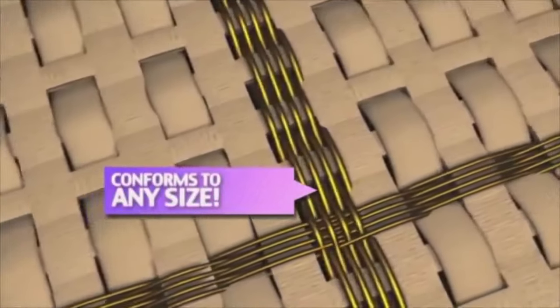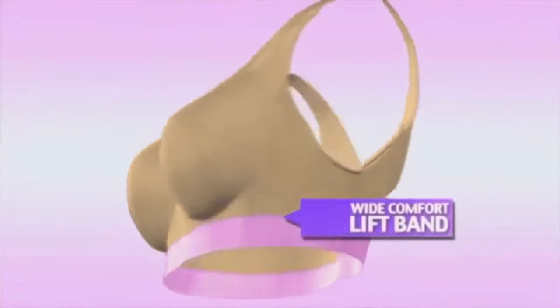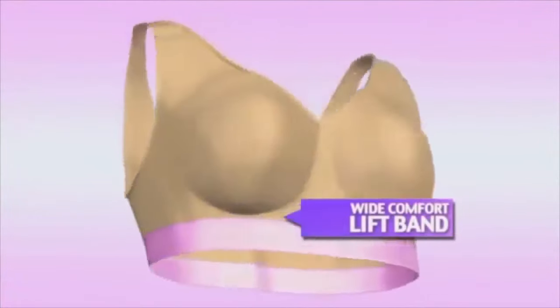The bra's secret is in the woven Everlast Comfort Stretch fabric that custom conforms to any size and never loses its shape. Plus, the wide Comfort Lift Band gives you the support you need without rolling.